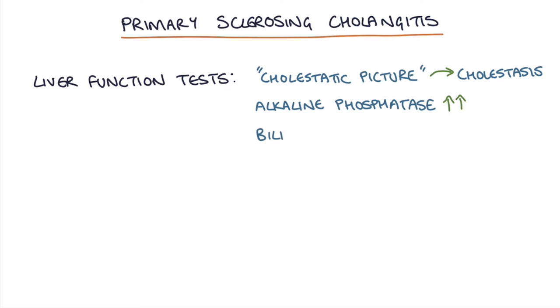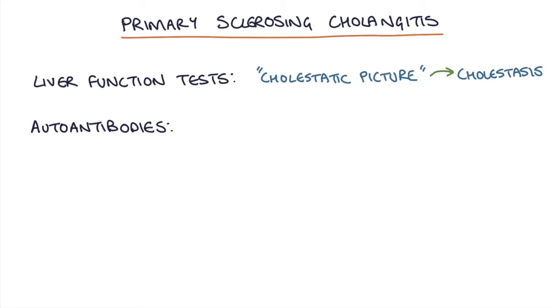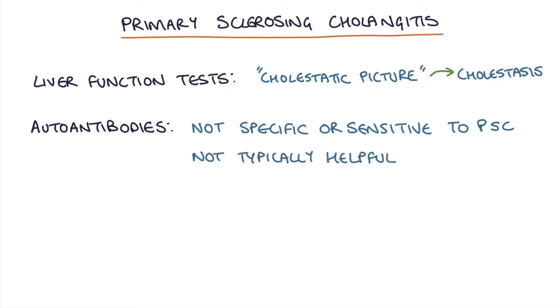Then there may be a rise in bilirubin as the strictures become more severe and prevent bilirubin from being excreted through the bile duct. Then the other liver function tests, the transaminases ALT and AST, will also become deranged particularly as the disease progresses on to hepatitis. There are no antibodies that are specific or sensitive to primary sclerosing cholangitis, so they aren't typically very helpful in establishing a diagnosis, but they can indicate where there might be an autoimmune element that might respond to immunosuppression.